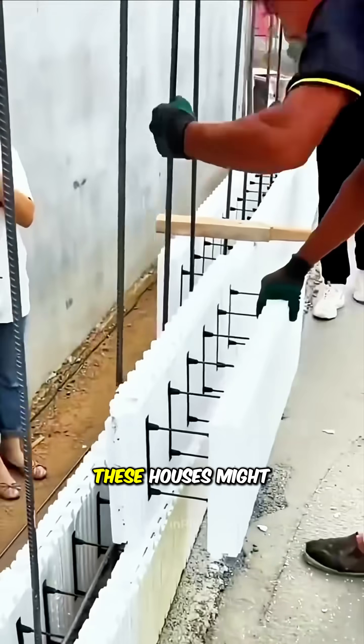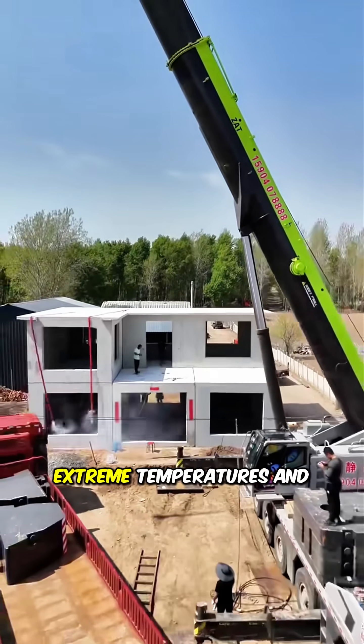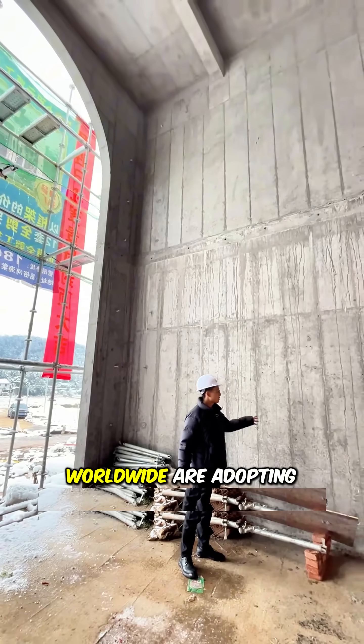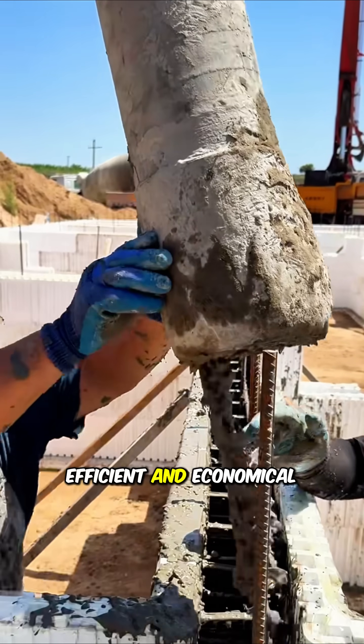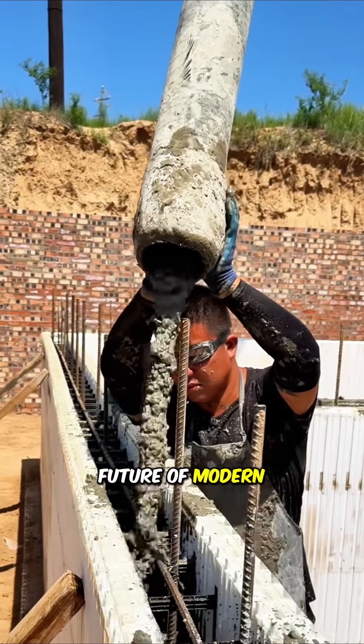At first glance, these houses might appear fragile, but they can withstand storms, extreme temperatures, and the test of time. More and more people worldwide are adopting this technology because it's fast, efficient, and economical. Without a doubt, this is the future of modern construction.